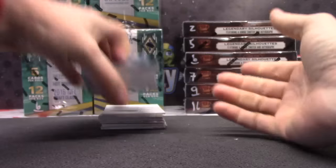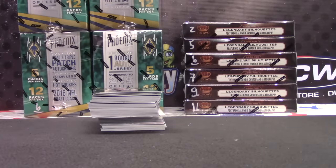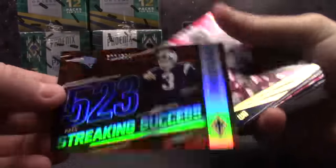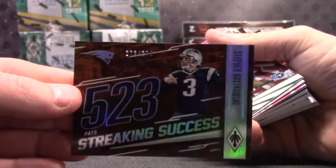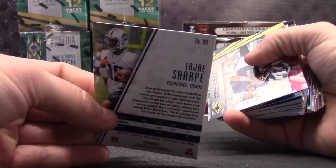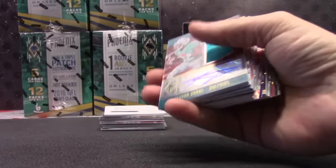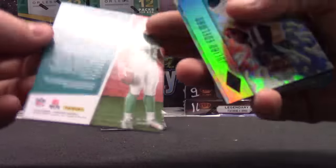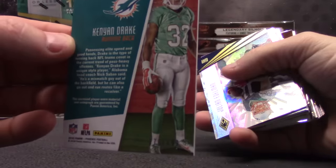JJ. Let me take the focus off. JJ, what? Oh, it's not numbered. 200 of 299. Steven Gostkowski. TJ Sharp, 209. First hit of the whole break, Kenyon Drake. And that first hit will go to 176.